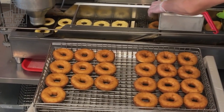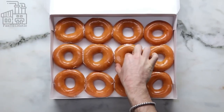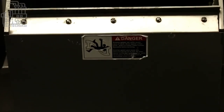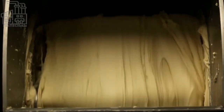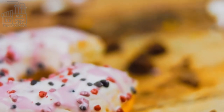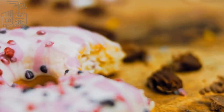On the other hand, yeast leavened donuts are made with ingredients that include flour, shortening, milk, sugar, salt, water, yeast, eggs or egg white, and flavoring. Chemically raised donuts are made with baking powder and are generally dense and cake-like, and are easily and quickly made. Yeast raised donuts, leavened by the creation of carbon dioxide resulting from yeast fermentation, are lighter in texture and require several hours to produce.